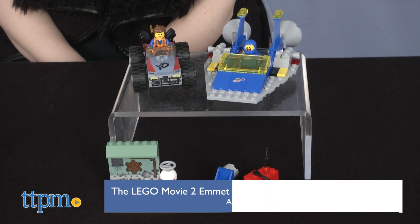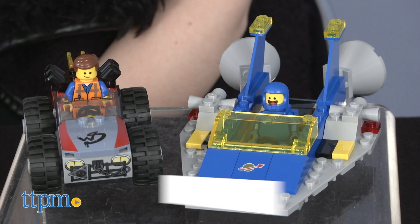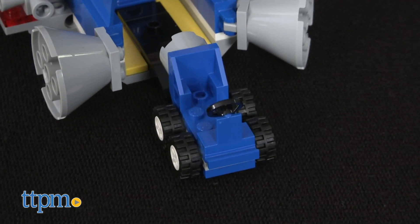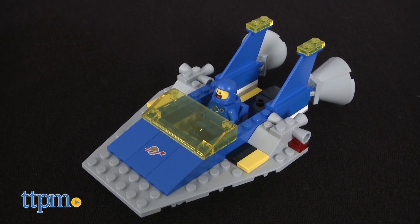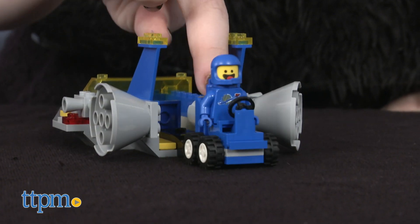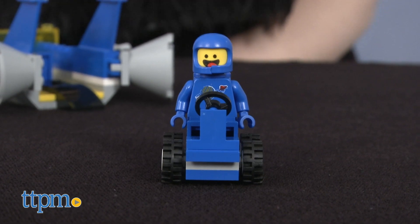Then going along with that is Emmett and Benny's Build and Fix Workshop. That's $19.99. So we get Emmett back, we get Benny back. You can build cars and build a spaceship just like Benny. It comes with a couple of fun accessory pieces, and you can build the workshop for them. Again, it looks like Apocalypseburg to me.